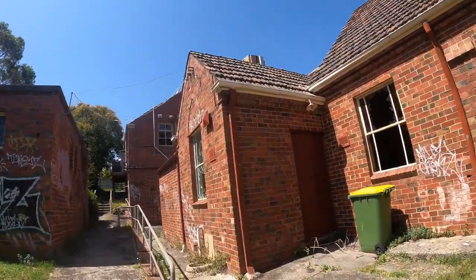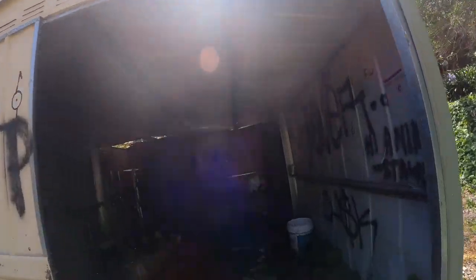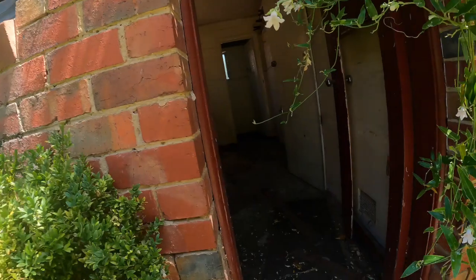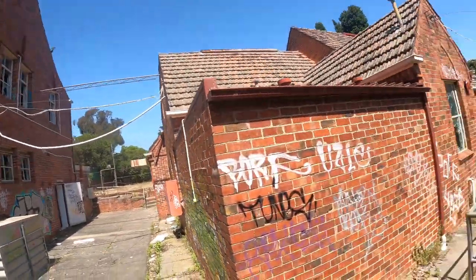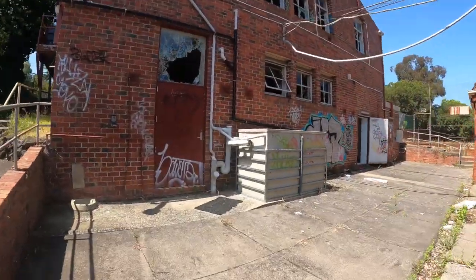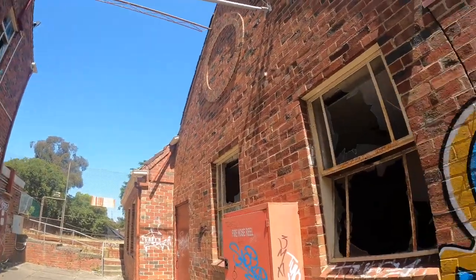This is so big, way bigger than I thought. There's like this carpet in here — what is this, some kind of workshop? Abandoned churches are just really cool. Wow, that's pretty big, doesn't look like much from down the street.